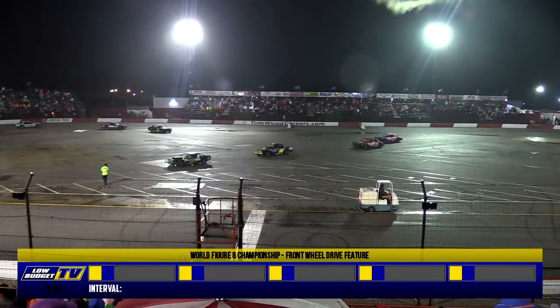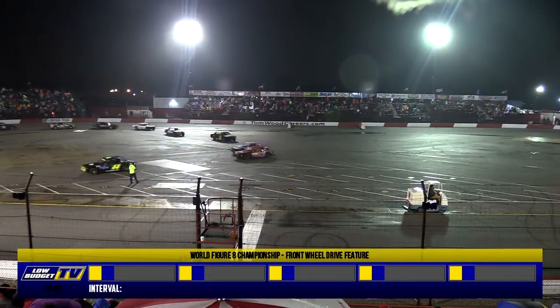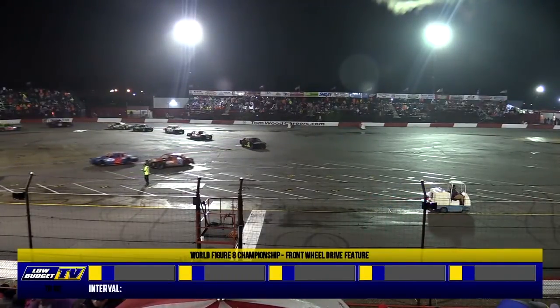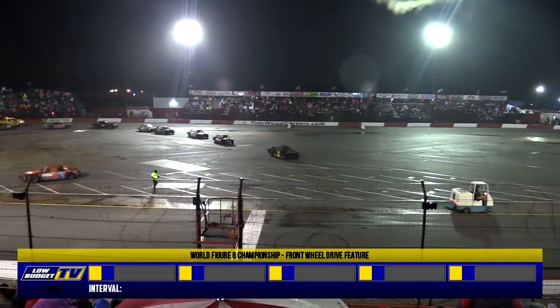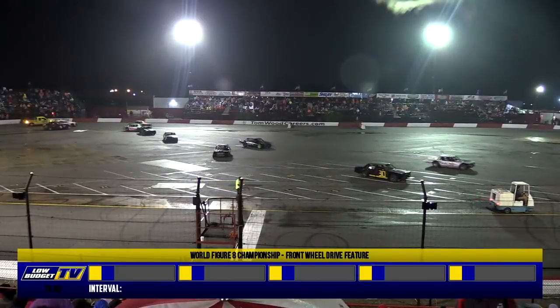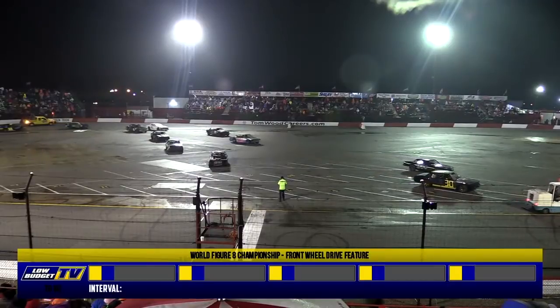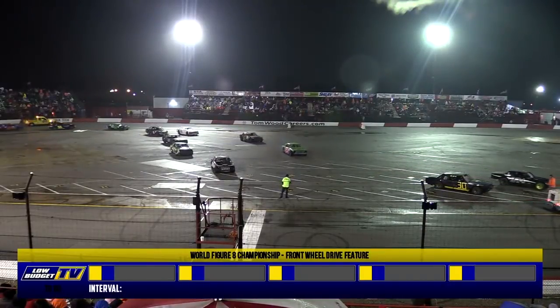The Thunder Car division is based upon the classic jalopies that we've known here for the last 40 to 50 years. That's the big wheelbase, full-framed cars. They run automatic transmissions, and usually with a stock steel body, but due to the fact it's hard to get those bodies, we've allowed them to modify that rule a little bit.